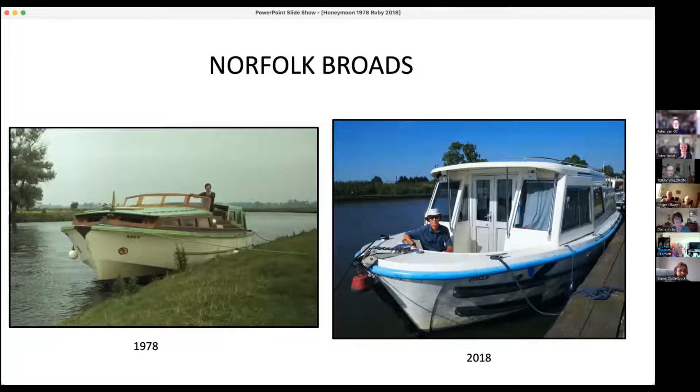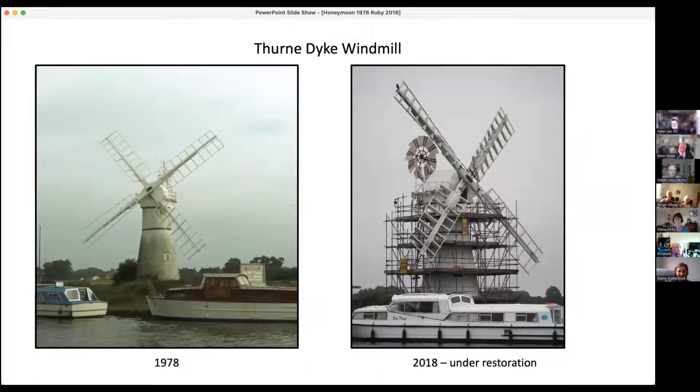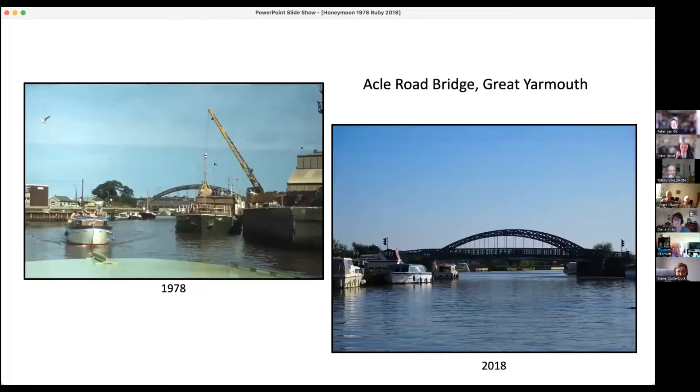Some of the windmills were under restoration. If you look at the little window on each one, you can actually just see the two windows - it is the same windmill. That was near Great Yarmouth. In 1978 it was a working area with cranes and such like, but in 2018 we couldn't even stop there - we weren't allowed.